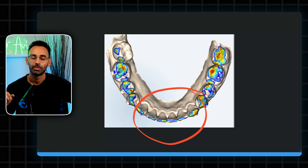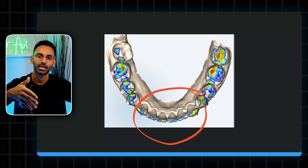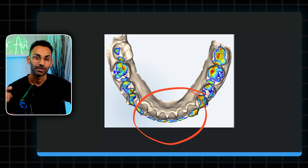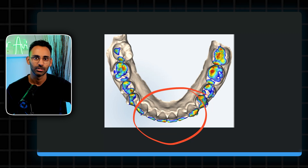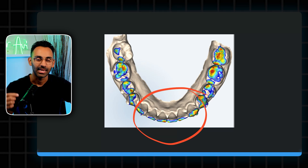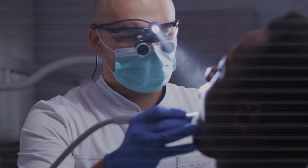The second reason for a posterior open bite is anterior interference, which is common in deep bite cases. The program plans for a certain amount of anterior intrusion — when the teeth are supposed to move back down into the bone — but in reality that movement is very difficult and doesn't always happen to the extent planned. You'll see red areas in the anterior showing heavy contact hitting before the posterior teeth do. To fix this, remove that interference with a diamond football bur to equilibrate the bite. If the interference is significant, do IPR between the front teeth to create space, then retract and intrude those anterior teeth, which allows all the teeth to come together and eliminates the posterior open bite.